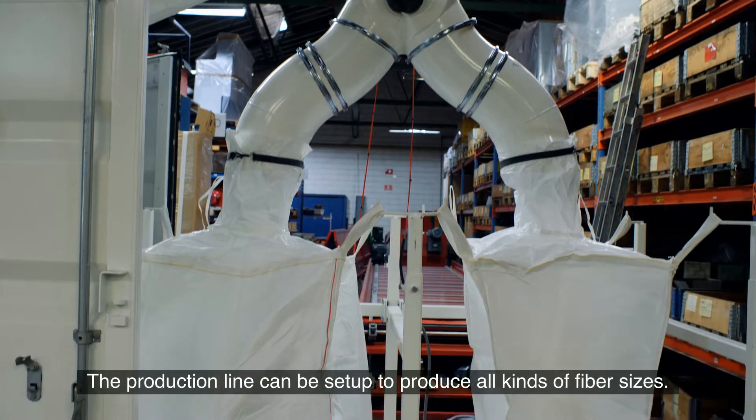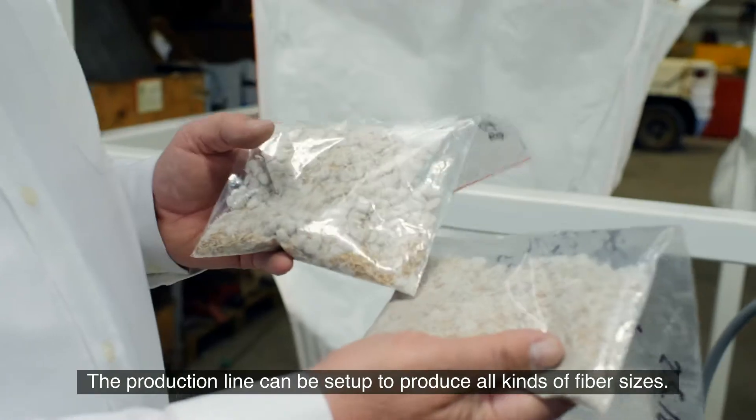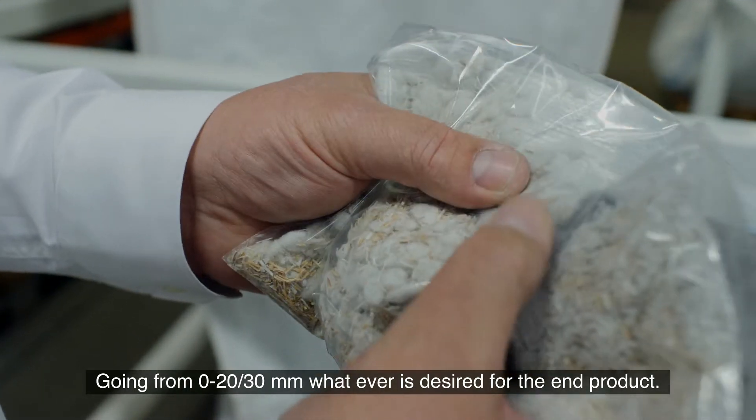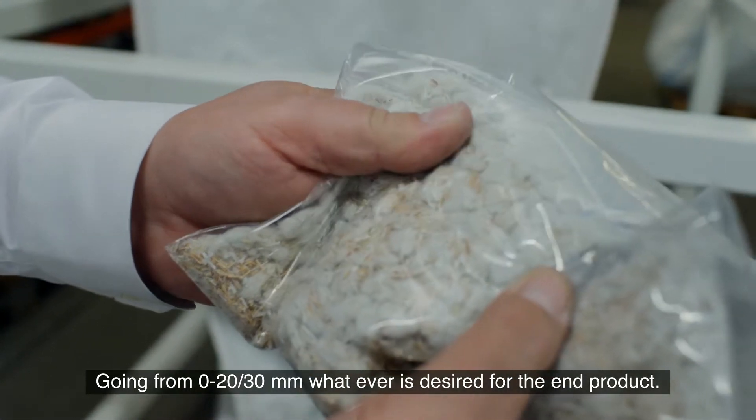The production line can be set up to produce all kinds of fiber sizes, going from 0 millimeters up to 20 or 30 millimeters — whatever is desired for the end product.